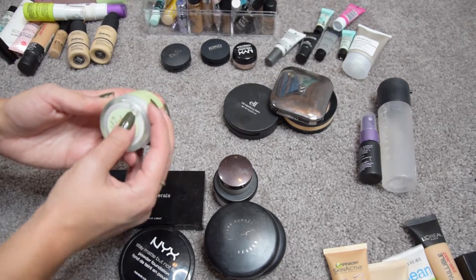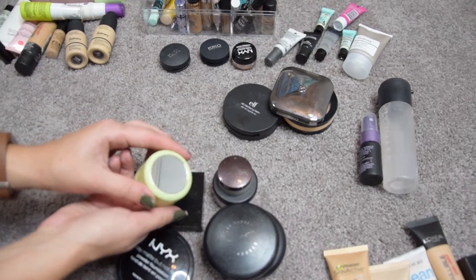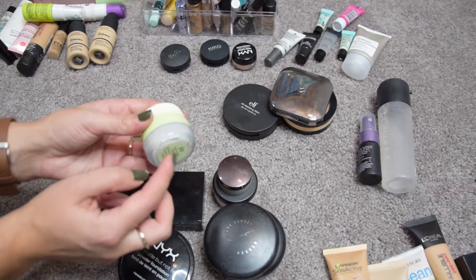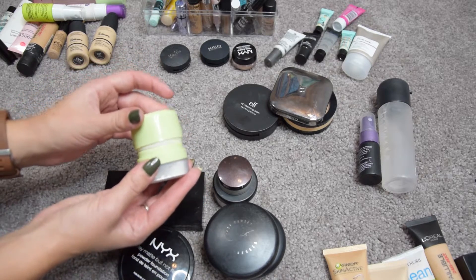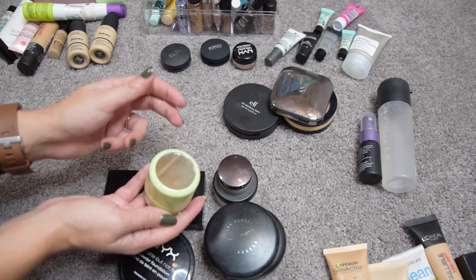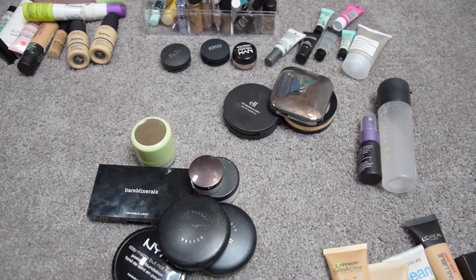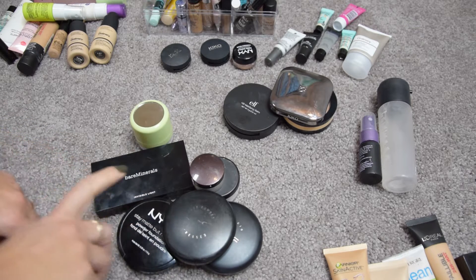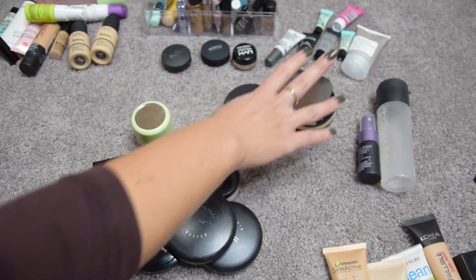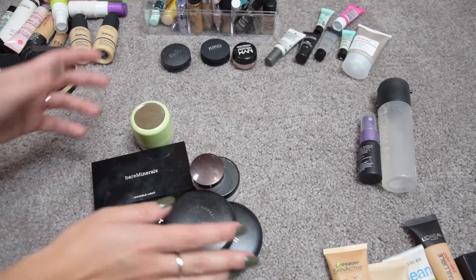The Pixi Quick Fix Powder in Translucent still has the sticker on it — it's really cool because it has a mirror, and inside it has a puff, with a loose powder on the bottom. This also lives in my purse for when I forget my brush. I think I'm going to keep it because I've actually been really liking it. Overall I'm keeping seven and getting rid of three — not amazing progress, but I have a problem with powders since I have oily skin.